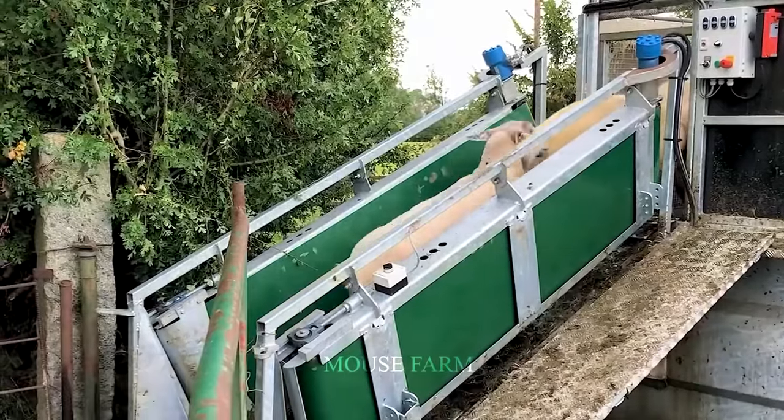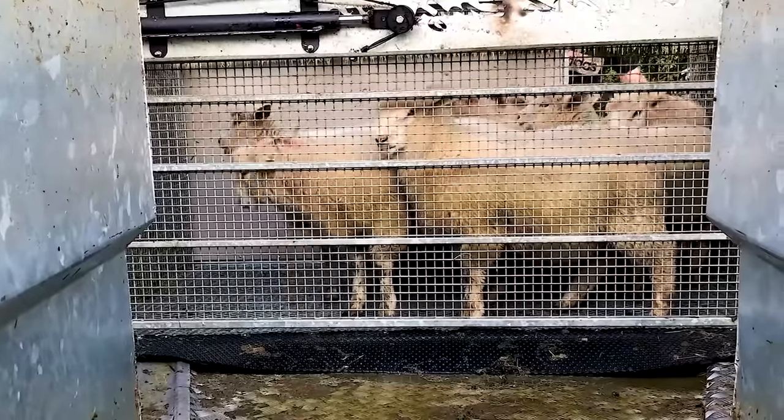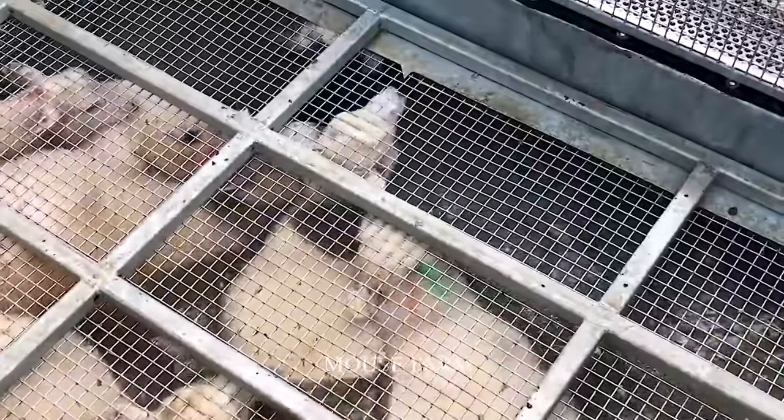In the United States, the management and use of disinfectant bath carts for sheep must comply with regulations set forth by the Food and Drug Administration, referred to as the FDA.